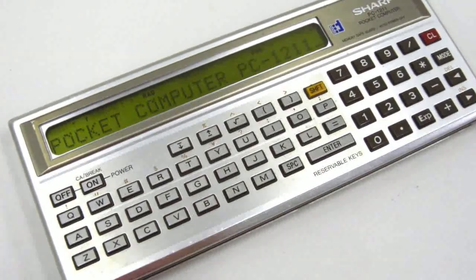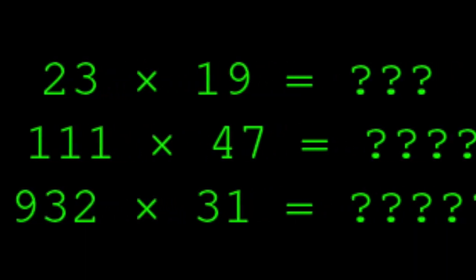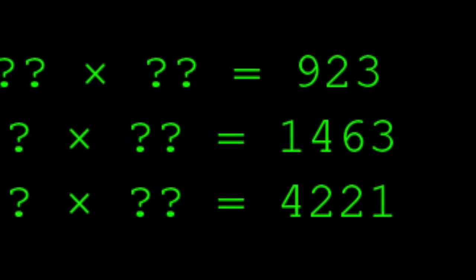But let's make one little change — let's just move the question marks to the other side. What times what equals 923? What times what equals 1463? What times what equals 421? Now, if I gave you a pen and paper in two minutes, could you solve these? Probably not. All we did was switch the direction of the operation and it became much harder.